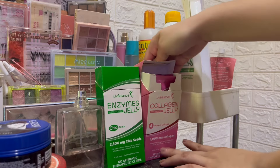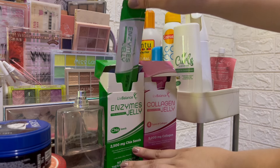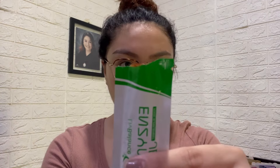After that I make sure to take my food supplements for the day. These are from Live Balance — their Collagen Jelly and Enzymes Jelly. The Collagen Jelly is for the skin, and the Enzymes Jelly is for bloating. I take the Collagen Jelly first — it's in orange flavor and it's so yummy — then drink some water, and then take the Enzymes Jelly next, which is in mixed berries flavor.